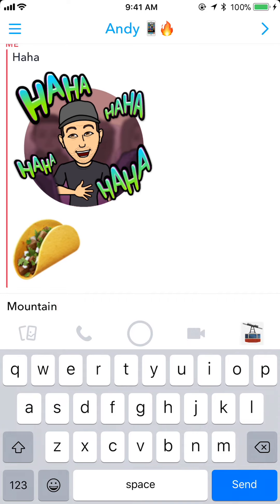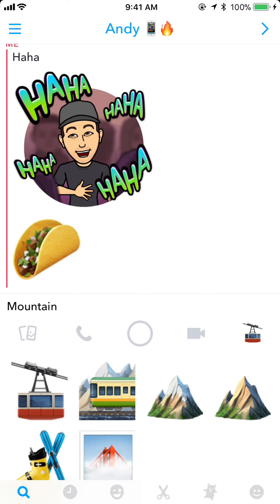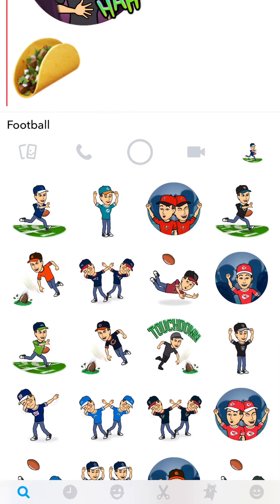Mountain. It's going to give me all the emojis related to a mountain. There's a lot related to football as well.